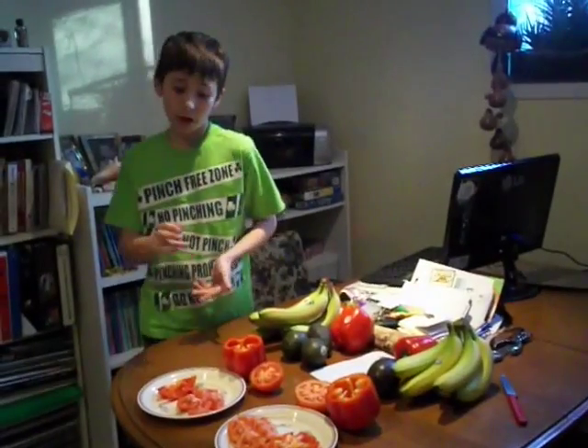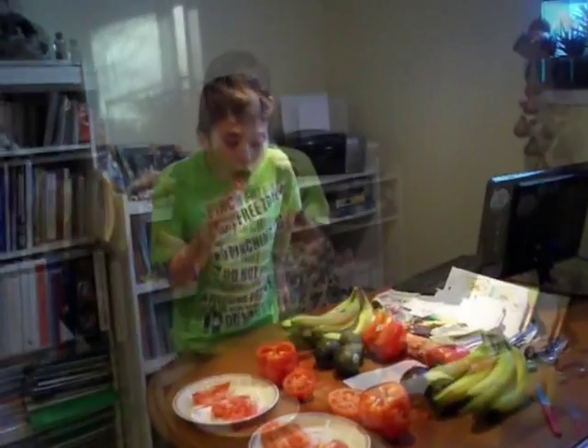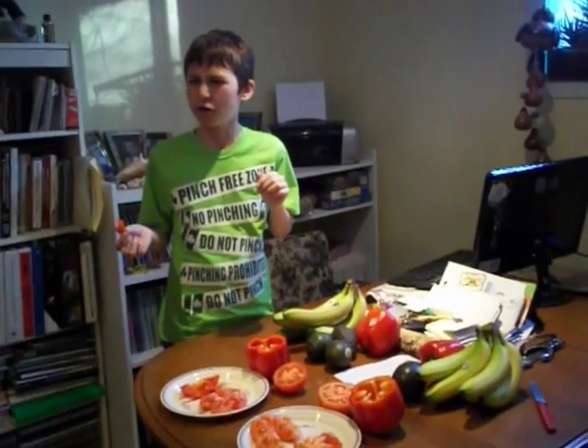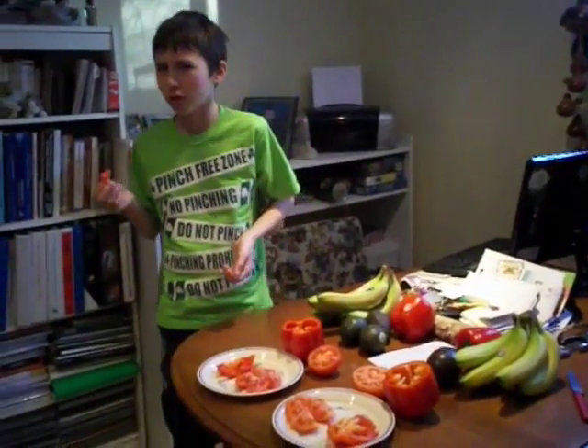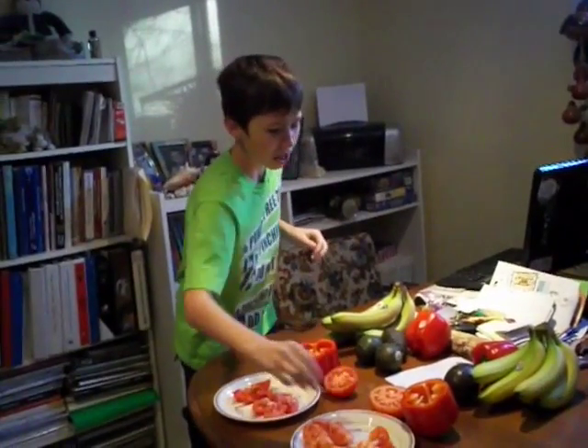The organic one is like crunchy and has a booming flavor. Now I'm going to taste the non-organic. This one has... a little bit... it tastes like soap. You didn't even clean these, you didn't even put soap on these, and it tastes like cleaning product. It's dull and soft. I don't like it.